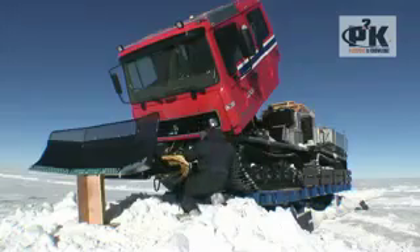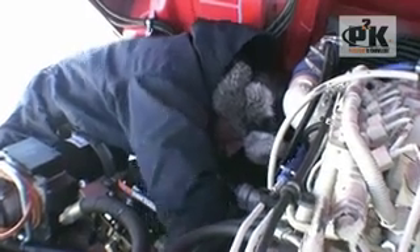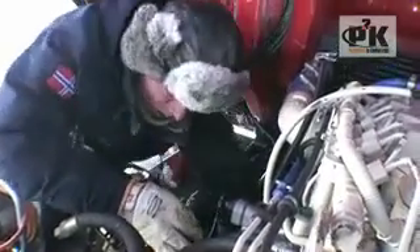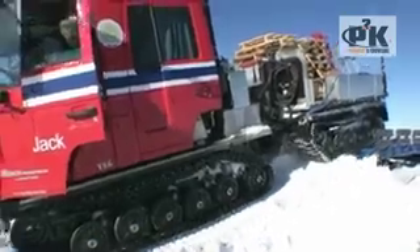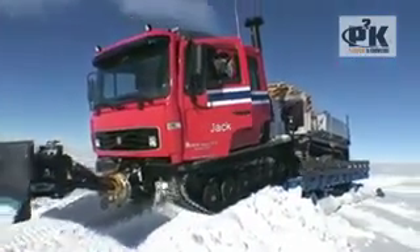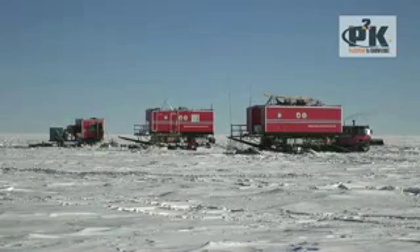I'm starting to drain out the coolant liquid in the engine because the temperature can go below 60, 70 centigrade. I'm not sure if the coolant will make it. So for the winter we've set up all the vehicles on the sleds so they're lined in the predominant wind direction.